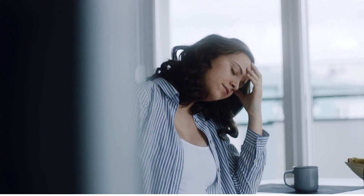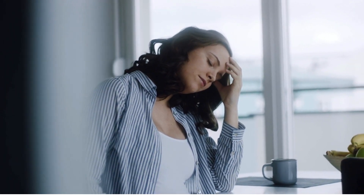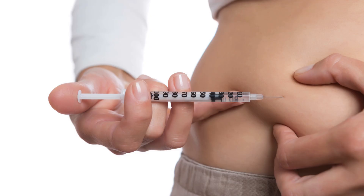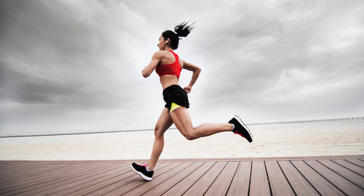Have you ever experienced a sudden drop in your sugar levels? It's an occurrence that can catch you off guard, leaving you feeling weak, dizzy, and disoriented. Your blood sugar level can drop too low with diabetes if you don't eat enough or inject too much insulin. Other risk factors for hypoglycemia include vigorous exercise and excessive alcohol use.